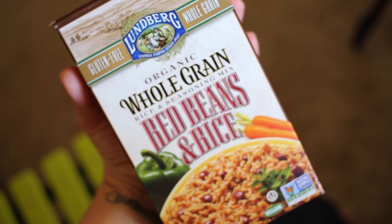Next we have organic whole grain red beans and rice from Lundberg. A lot of similar products had oil in them but this one doesn't — it's basically just rice and beans with seasonings. It tastes like a healthier version of Zatarain's red beans and rice. The texture of the rice isn't quite like rice you'd cook in a rice cooker, more like a grain, but I'd still give it like an eight.